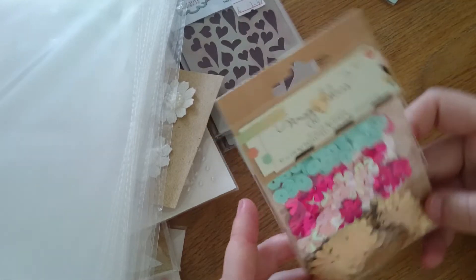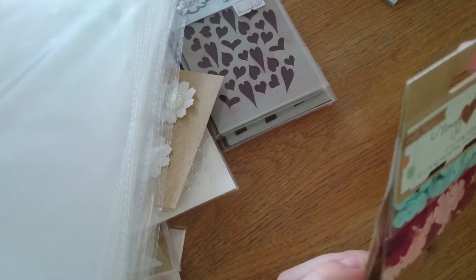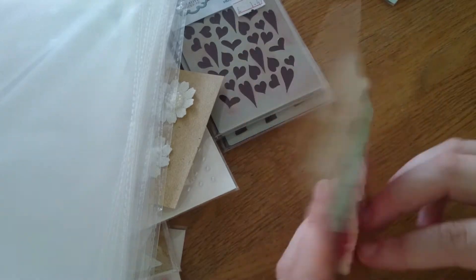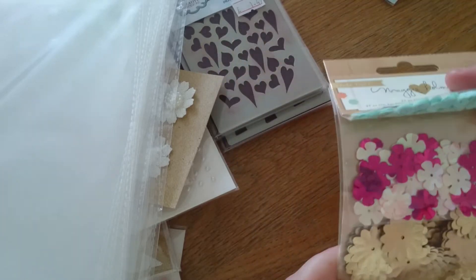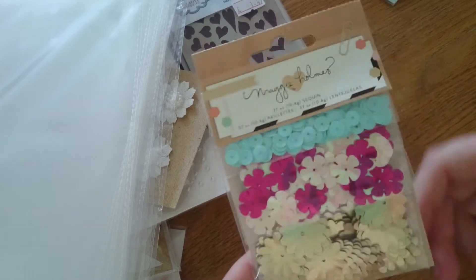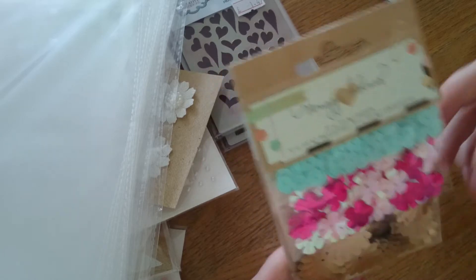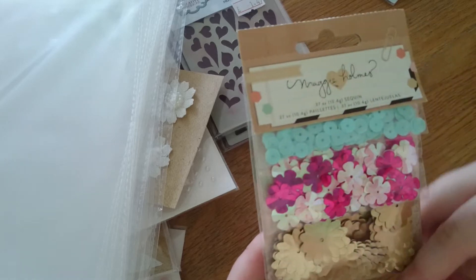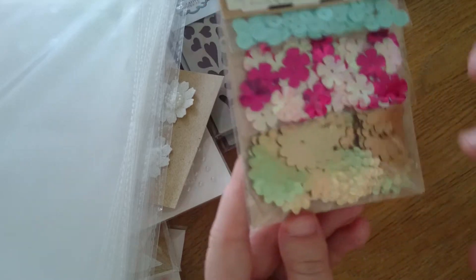And then I got the Maggie Holmes sequins — this is for confetti. I have got the paper pad to this and the cut-apart sheet. So I'm really getting into my sequins, and I've now got a fuse tool so I've been doing shaker cards and shaker pockets. I just thought these were really pretty. You get like the blue, the flowers, the pink, light pink, and hot pink flowers, and these big ones which I really like.